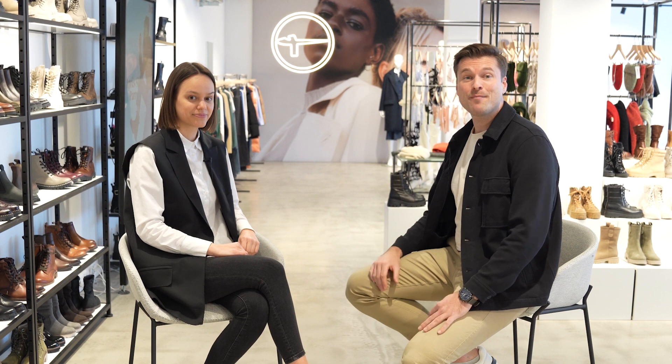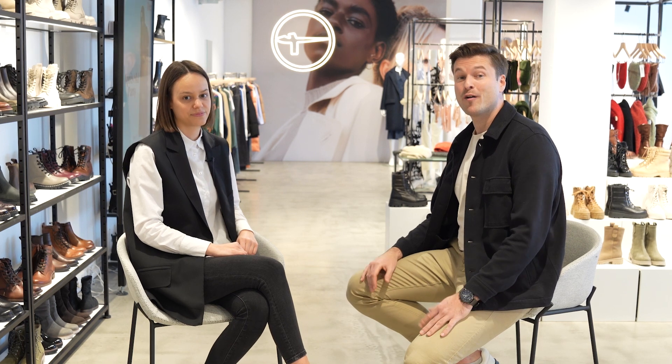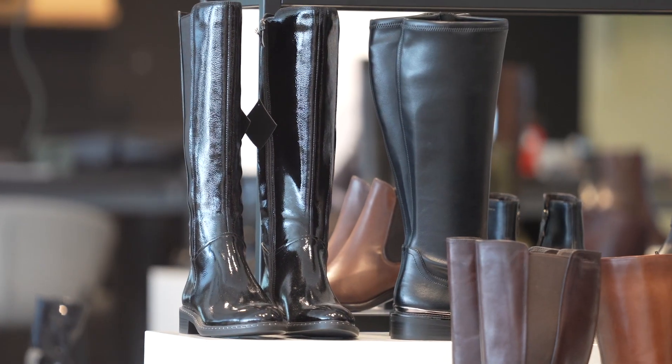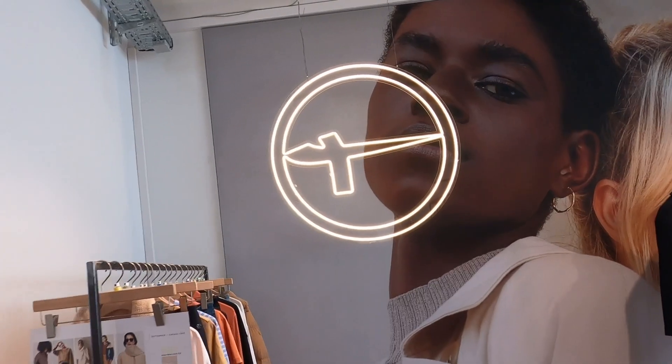Hey, this is Timo from Shopware and I'm the product owner of Guided Shopping. Today I'm in Hamburg talking about this awesome feature with Michelle from a company that needs little to no introduction. I'm Michelle and I work for the brand Tamaris. It's a brand from the Wartmann Group, one of the largest shoe production and distribution companies in Europe. I'm happy to be here today in our showroom in Hamburg.